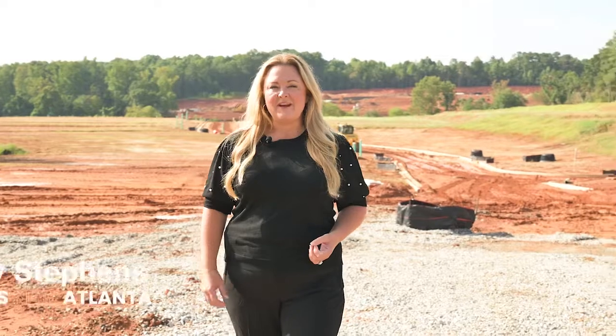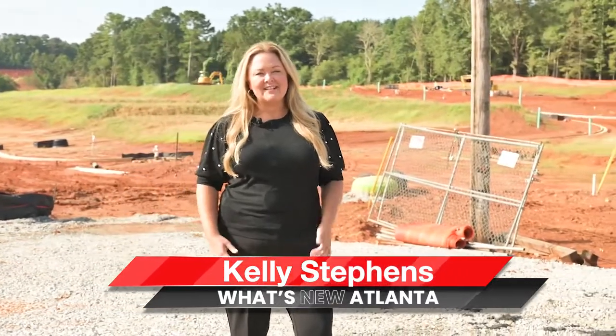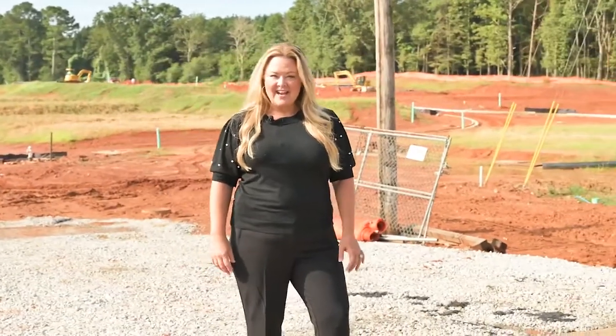It is definitely exciting Josh, and thank you for being here with us today. Thank you Kelly. Again, I'm Kelly Stephens and thank you for joining us today for this segment of What's New Atlanta. Today I had the pleasure of meeting Josh and sharing the latest Fisher Homes neighborhood with you out in Jackson County. We look forward to seeing you on the next segment.